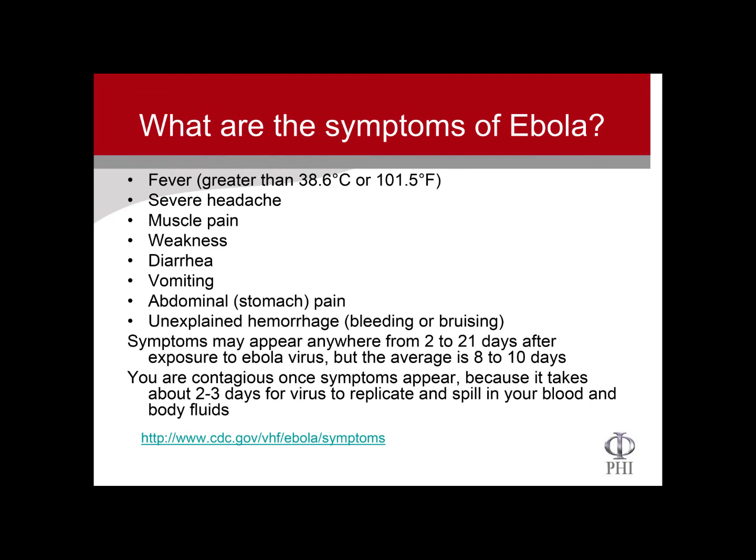The really important thing — and you've probably heard this on the news — is there's a two to three day window. What happens is, if you're exposed, the virus will go somewhere in your body to hide and replicate, and then it will spill out into your blood and body fluids. It's inside of you, replicating in the cells, building copies of itself, and then it gets into your blood and then into body fluids.